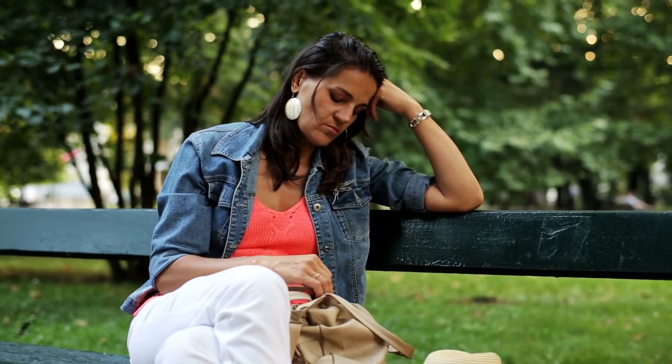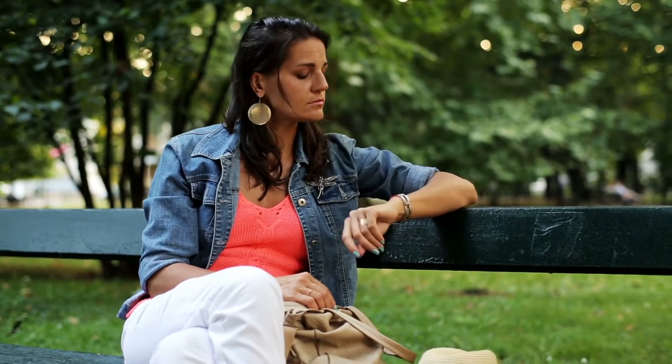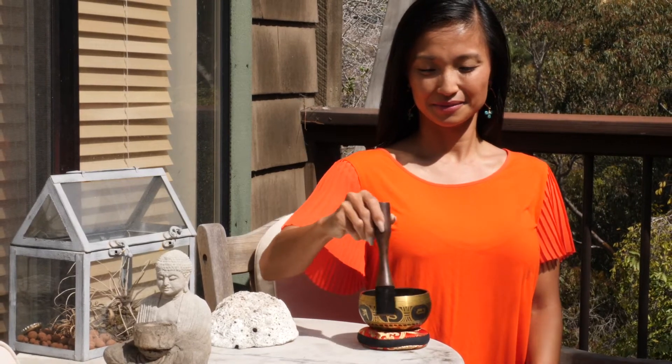Let's face it, life in the modern age can often be a little hectic, leading us to become overwhelmed and ungrounded. That's exactly why your singing bowl is more essential than ever.